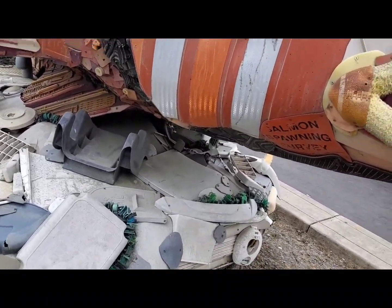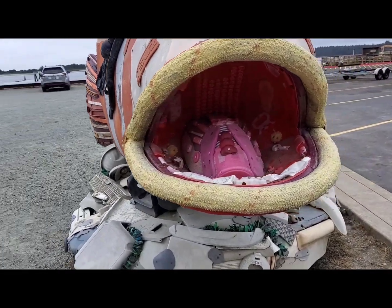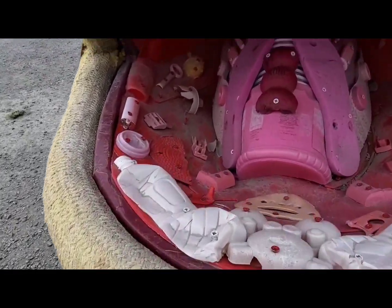Salmon spawning. What a big mouth you have — there's a Kong in there.